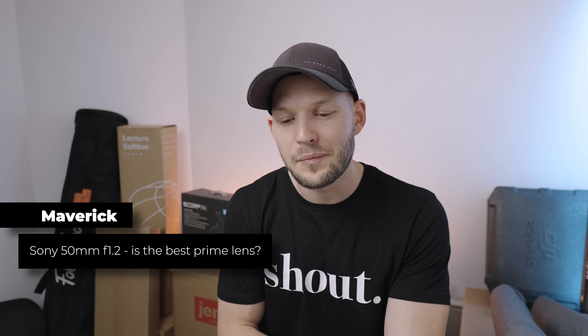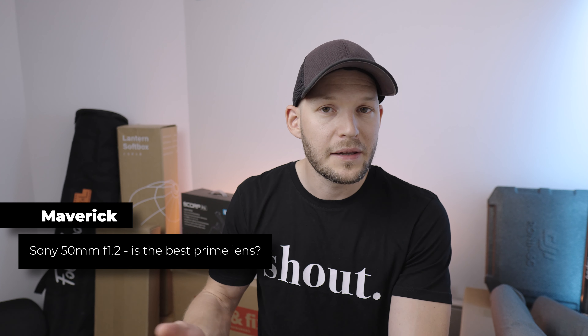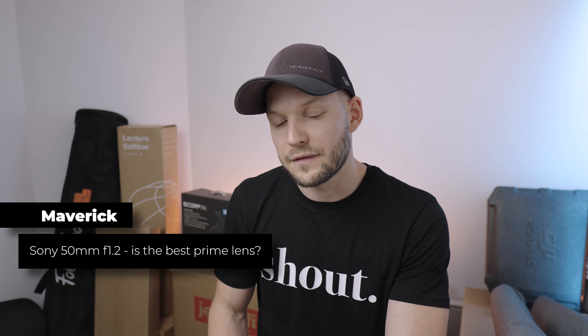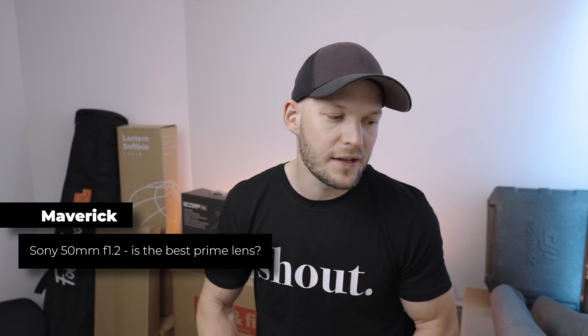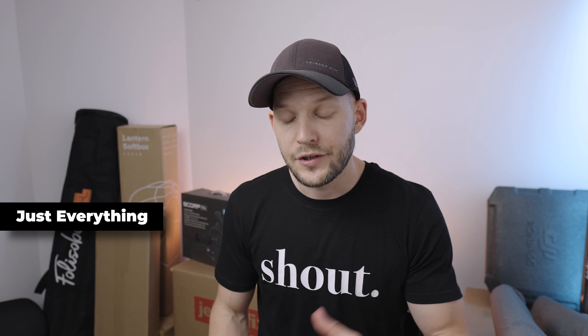Maverick asks: is the Sony 50mm f1.2 the best prime lens? It might be the best for you, but as far as I know this is the G Master lens — and as with all the G Master lineup, these are excellent lenses.